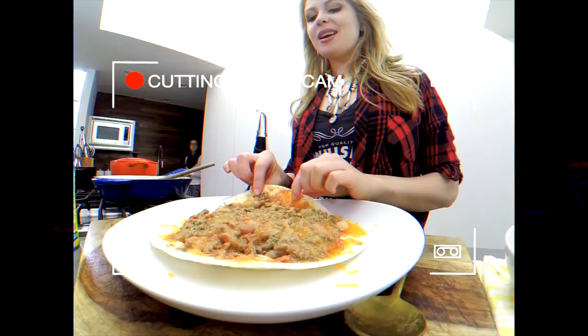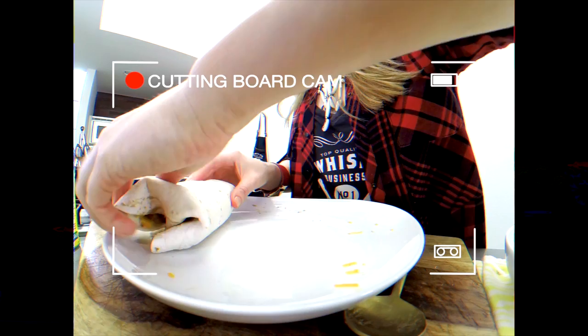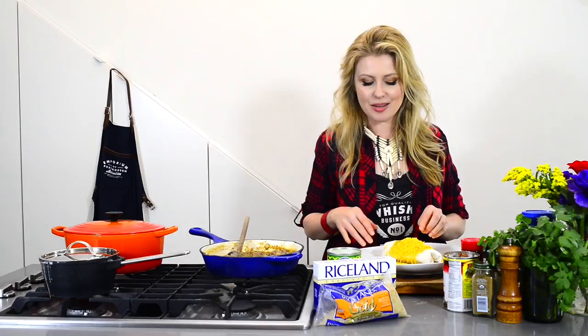Now that we have all of our meat in the burrito, we get to roll it up — it's a big juicy one. Get those ends folded in and then give it a nice roll all around. This is a serious burrito. Now we're going to add a little bit more enchilada sauce on top, a little bit more cheese, then pop it in the microwave for one minute. Then we're going to put our side of rice together and dig in.